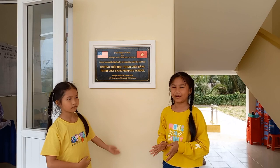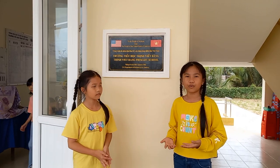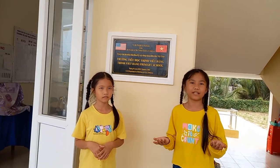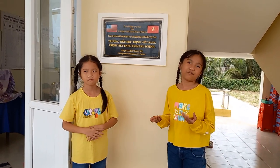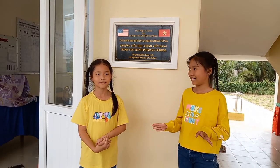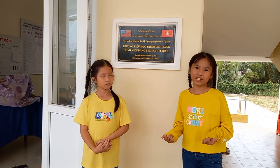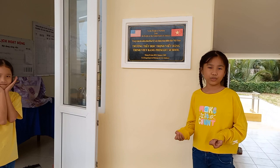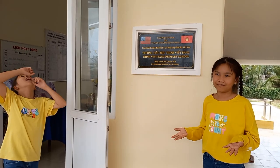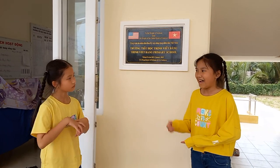Thank you to the United States for helping those students, providing schools for them to study and learn new information, so that our country could have more students who love to learn and achieve their goals. If you like, you could visit our country, Vietnam — visit Ben Chiu City, where you can drink a lot of coconut juice. It's pretty sweet.